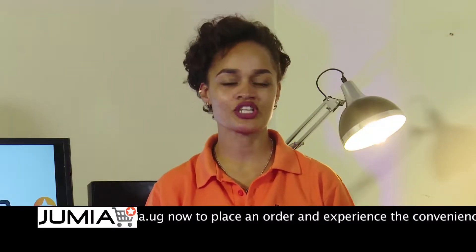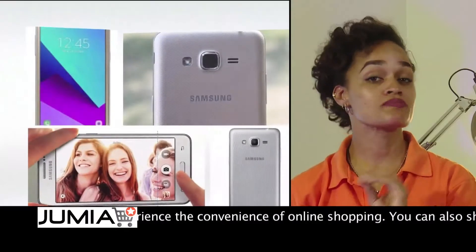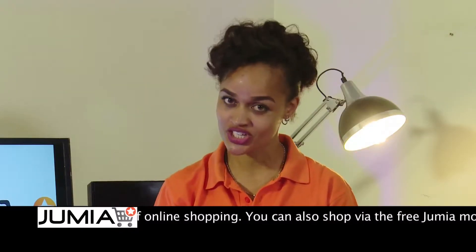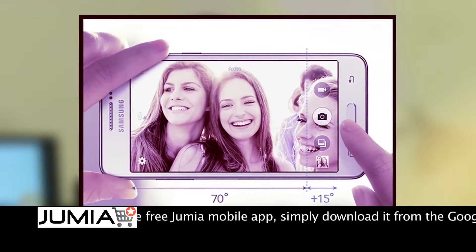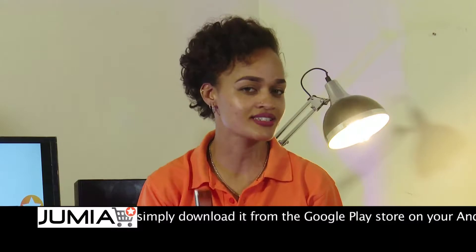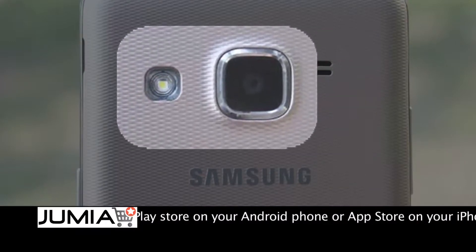Now let's talk cameras. If you love taking selfies and pictures, your smartphone must have a strong camera and a strong flash. The 5 megapixel front camera has a strong LED flashlight which makes your selfies brighter and clear anytime, anywhere. And the impressive 8 megapixel back camera has a flash as well.